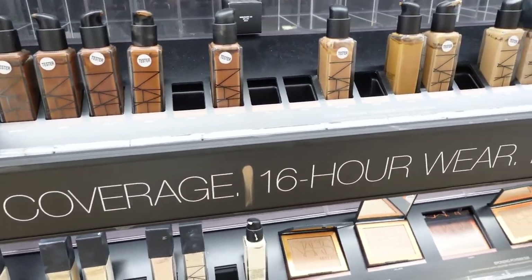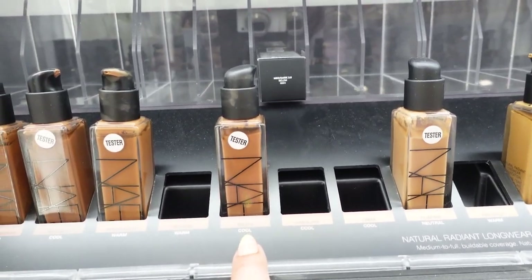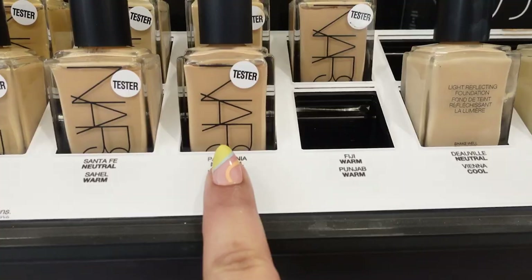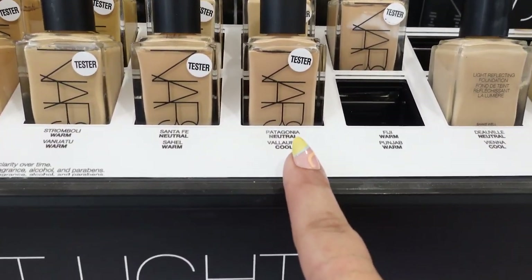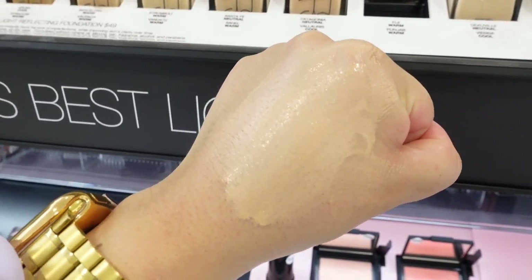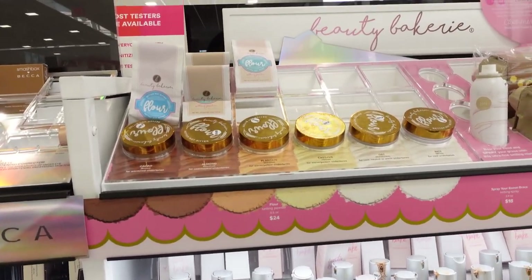Here at NARS I did want to get the Radiant Longwear Foundation. They're literally sold out except for one in Belen, which is way too dark for me. They do have the light reflecting foundation and a couple of colors in stock. I swatched it — it's kind of watery but the color's not bad honestly. It might be a little light if I'm gonna be tanning. I feel like I would do better with one of the other two colors.